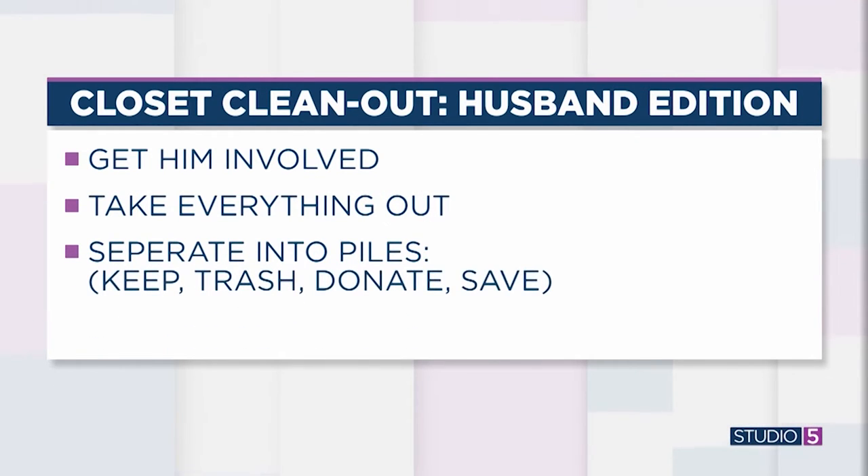How do you decide what to keep and what to toss? This is hard enough for me to do on my side of the closet. I might be a little more ruthless on Mark's side. That's why it's a two-person job, because then it brings a little bit more of the heartfelt side into it. You do a keep pile, a trash, donate, and save.